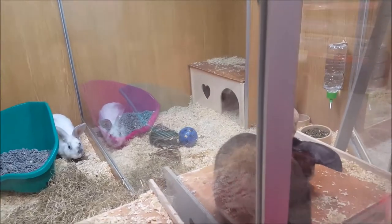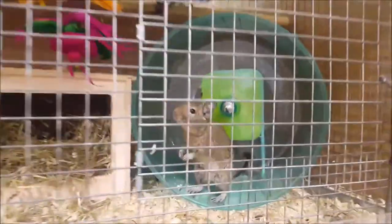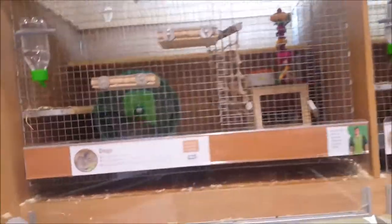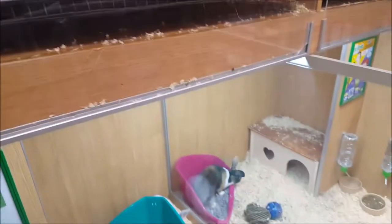What are you doing Bella? Oh, what is that? Look at this one - oh this one's running! They're having fun.